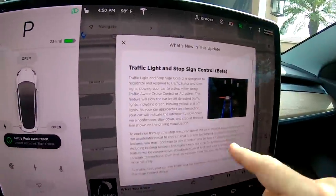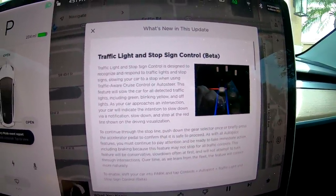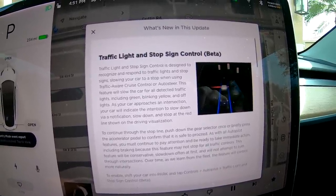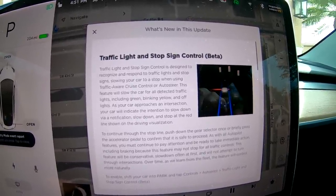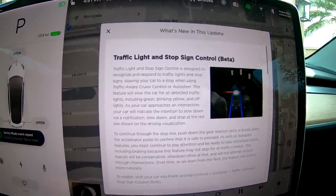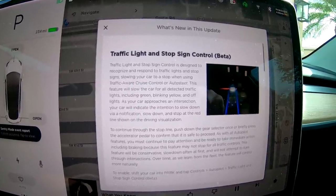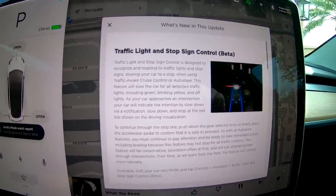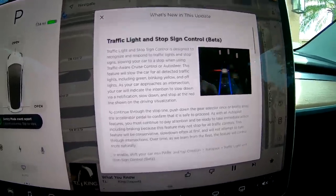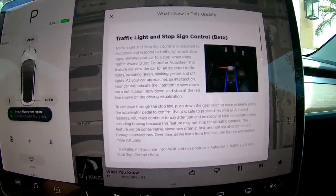Here are the release notes for the Traffic Light and Stop Sign Control Beta. It's designed to recognize and respond to traffic lights and stop signs, slowing your car to stop when using Traffic Aware Cruise Control or Autosteer. This feature will slow the car for all detected traffic lights, including green, blinking yellow, and off lights. To continue past a stop sign, you briefly press the accelerator pedal to confirm it's safe to proceed.